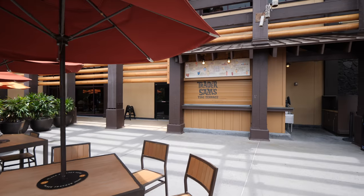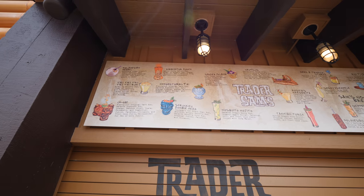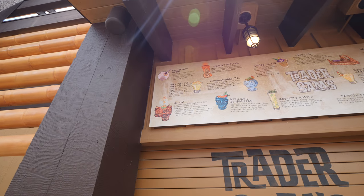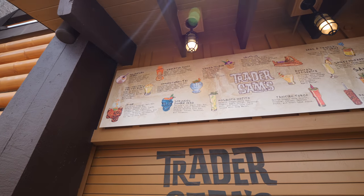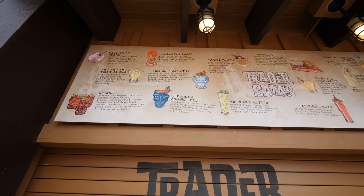Right here is the Trader Sam's Tiki Terrace. You can see they have a Polynesian Pearl — a rum chata cream liquor with tiki tiki rum — and they're going to have some really awesome drinks here, some of which come in cool souvenir cups like the shrunken zombie head.